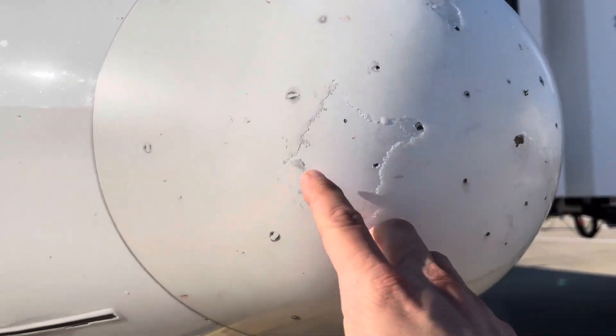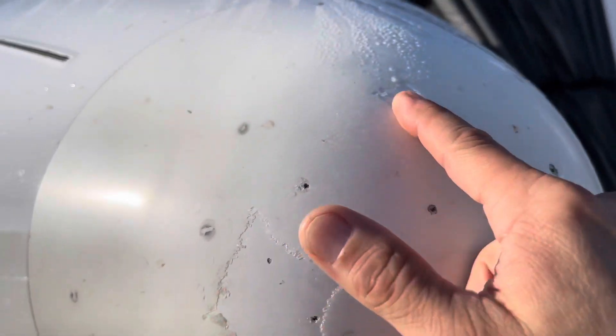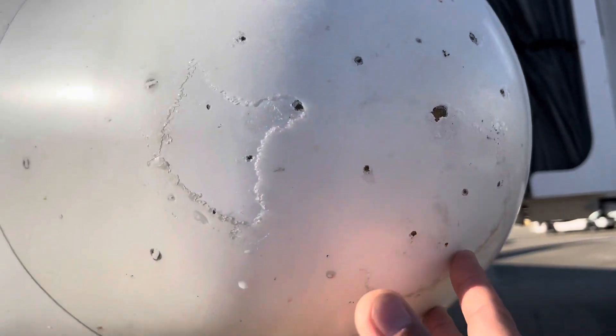Alright, it looks like the nose radome is a little chewed up, but I don't think that's due to the bird strike. The bird strike was on the right wing. Somebody's going to have to address this - it's all chewed up here. A lot of rocks and stuff off the runway hitting it.